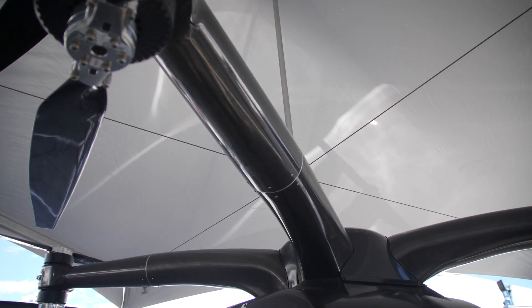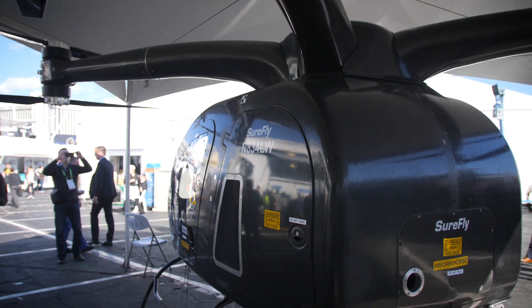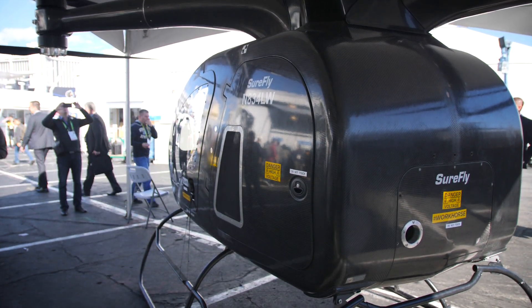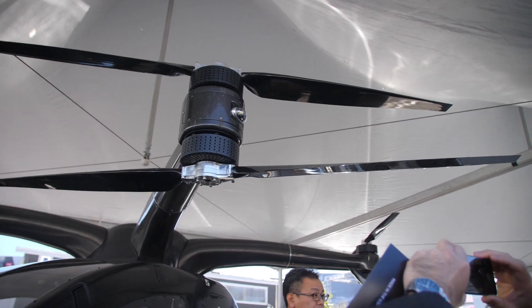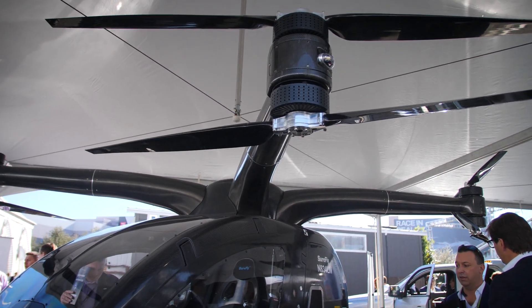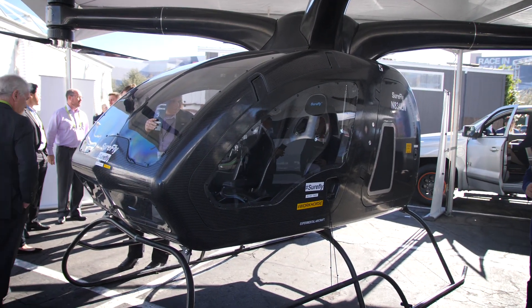SureFly is a personal flying machine with many different applications. You think about Uber Elevate, where they have announced that by 2020 they want to be in the air in five different cities transporting people. This is an aircraft that will allow 400 pounds of cargo — whether that's two people or cargo to be delivered.